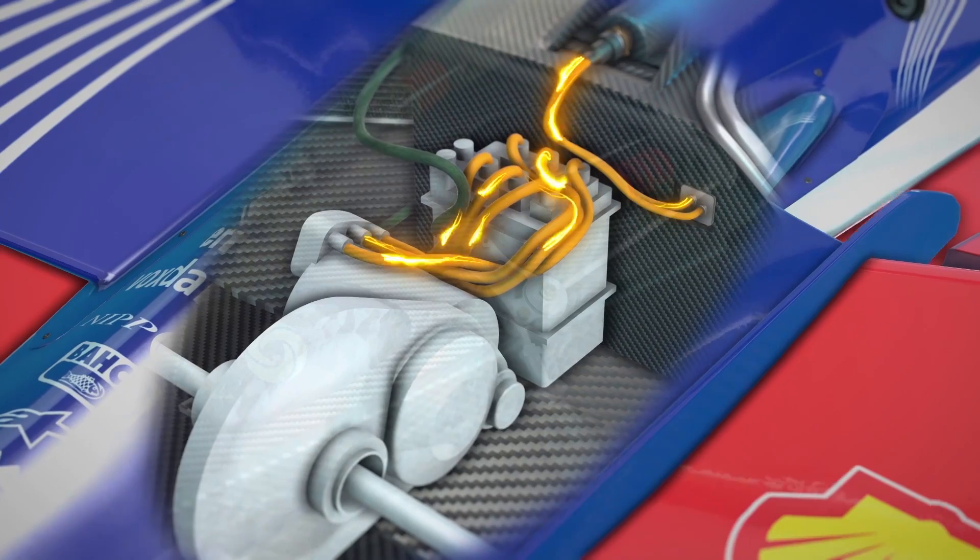We'll be getting under the skin of Mahindra's brand new car to find out why this season of Formula E is going to be absolutely electrifying.